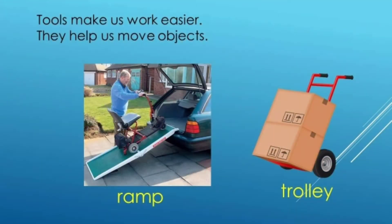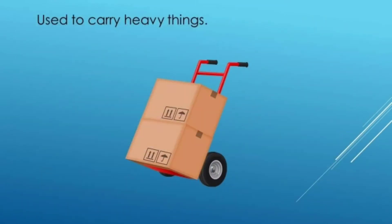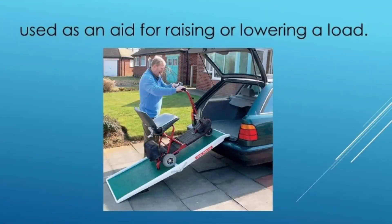Tools help us work easier. They help us move objects. For example, a ramp and a trolley. A trolley is used to carry heavy things. A ramp is used as an aid for raising or lowering a load.